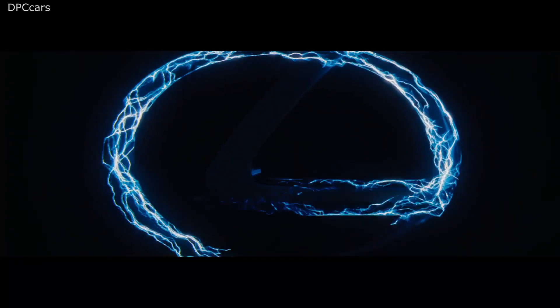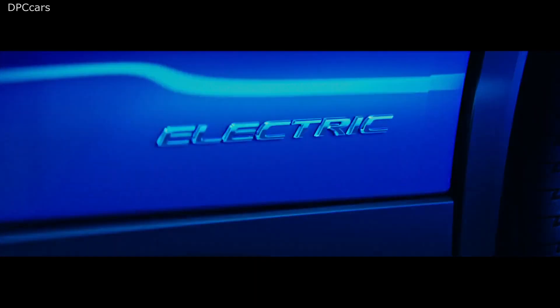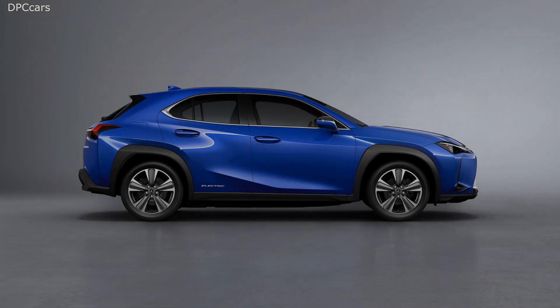2020 Lexus UX300E debuts as the brand's first ever electric vehicle. Replacing the internal combustion engine at the front is an electric motor developing 201 horsepower and 221 foot-pounds of torque.